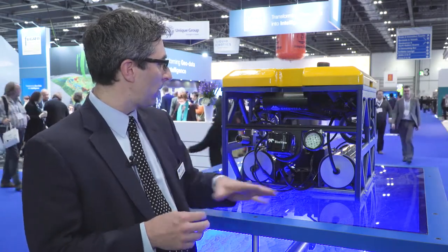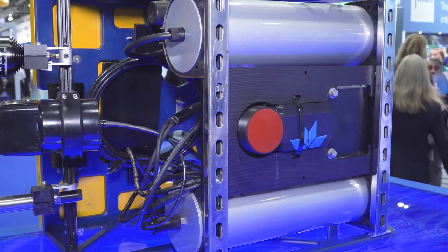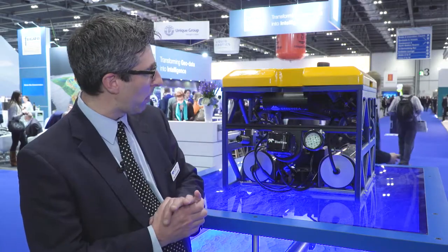We have some multi-beam sonars that we make at Teledyne-Benthos, as well as our new Pathfinder DVL from RDI. We have thrusters on here which we buy from a third party, and finally we have a USBL sensor here that's also made at Teledyne-Benthos.